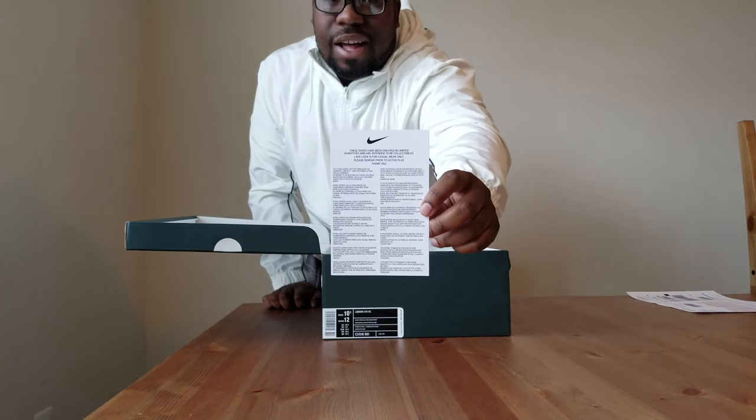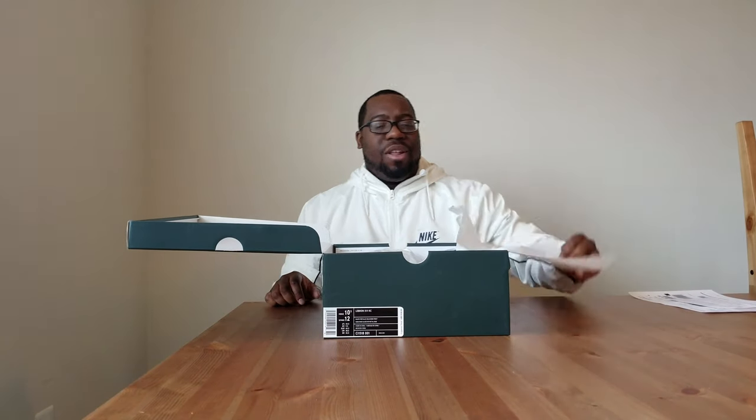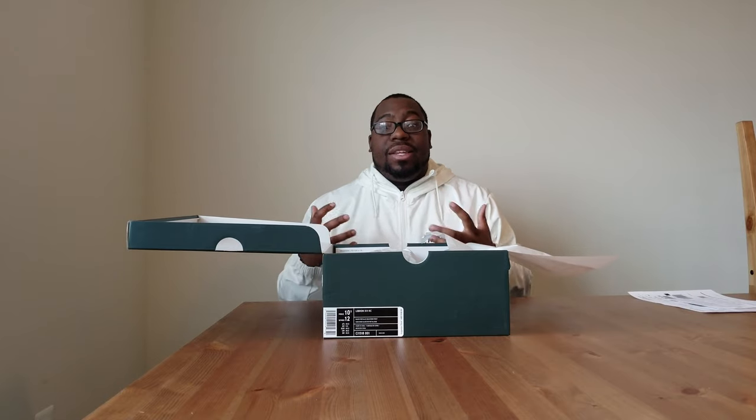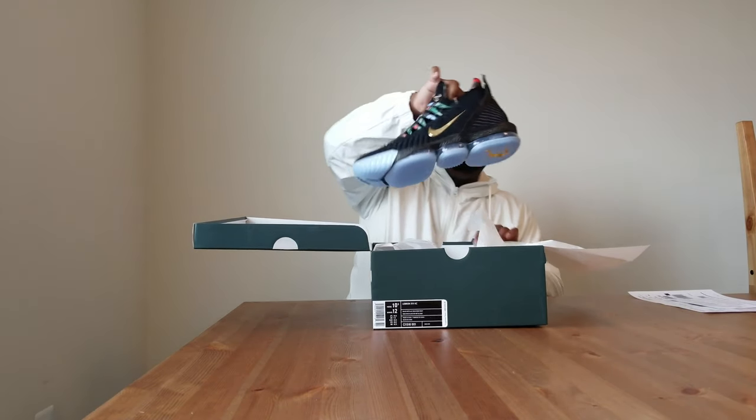This is probably one of the first times I've seen it — there's a card that says these shoes have been created in limited quantities and are not intended to be collectibles. The lace lock is for casual wear only; please remove prior to active play. This is one of the few times Nike is actually letting you know this is a collectible issue.